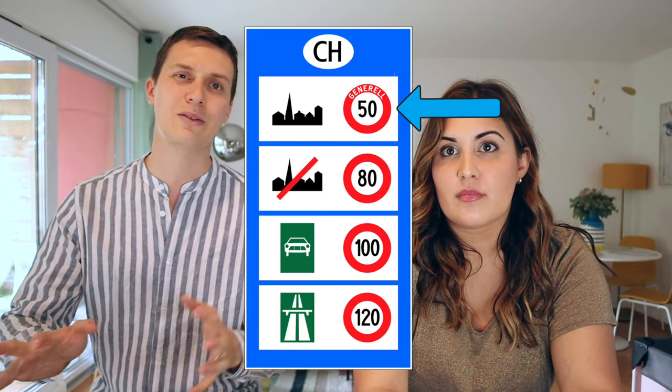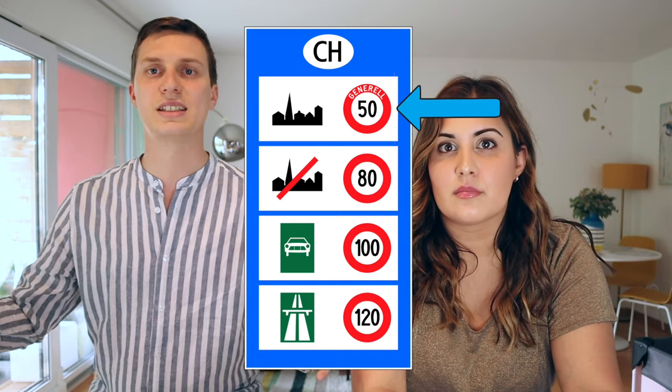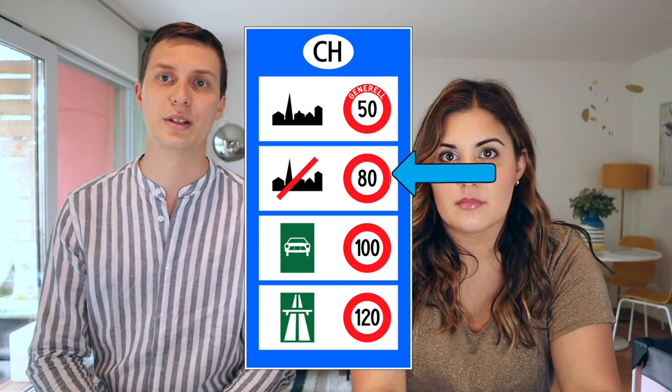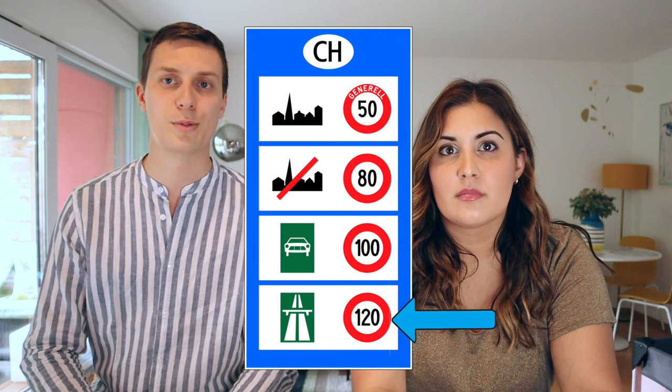The first important subject is speed limits, because Switzerland is very strict and there are cameras everywhere, so you may get fines. In cities and villages it's usually 30 to 40 kilometers per hour. Outside of villages and cities it is 80 kilometers per hour. And on highways it is 120 kilometers per hour.